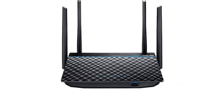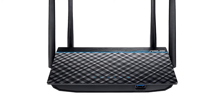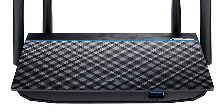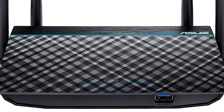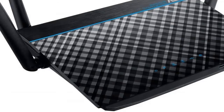Upgrade to AC Wi-Fi for your bandwidth-hungry devices with the dual-band ASUS RT-AC1300. Phones and tablets are free to roam throughout the home thanks to four external antennas that enhance coverage and stability. Easy, intuitive setup and network management are at your fingertips with ASUS AiProtect and the ASUS Router app.